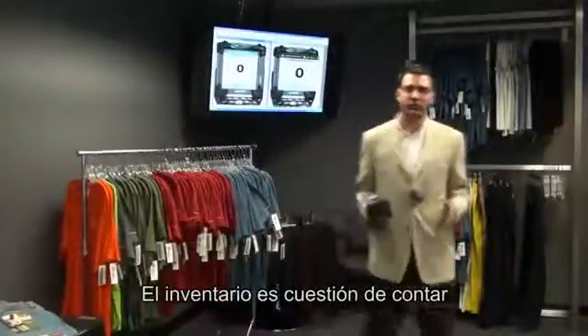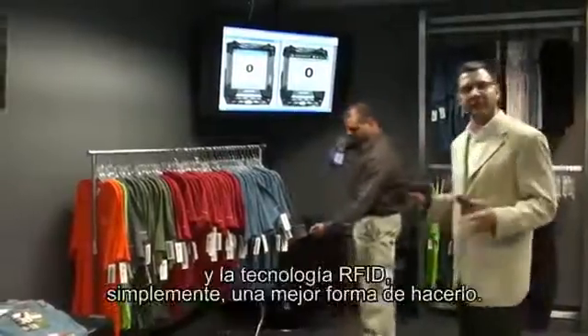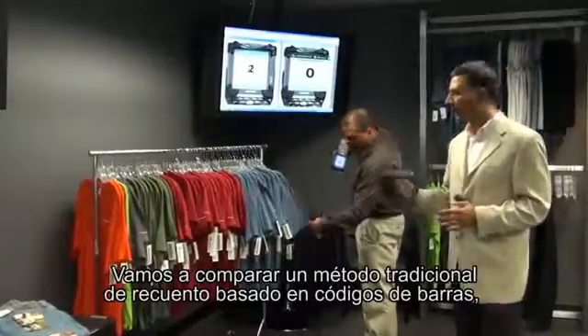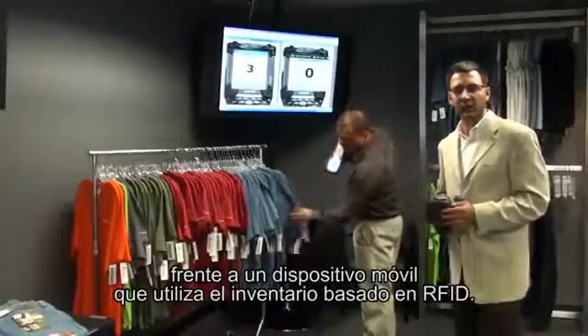In retail, inventory is all about counting. But RFID is simply a better way to count. Here we are comparing a traditional barcode-based method of counting a rack full of items versus a handheld that does RFID-based inventory.